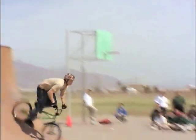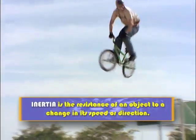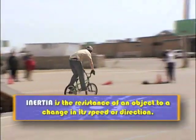How can an object stay in motion? Well, inertia is the resistance of an object to a change in its speed or direction, and with inertia, objects stay in motion.